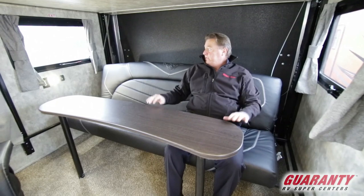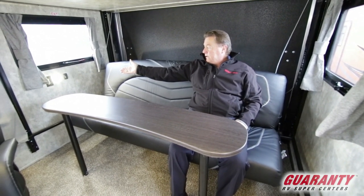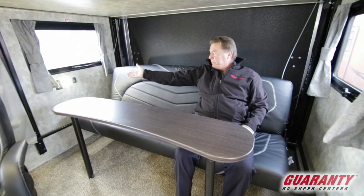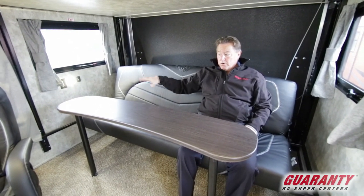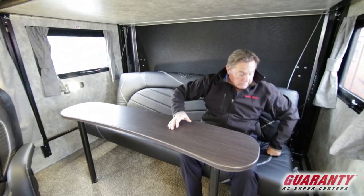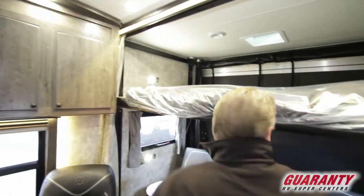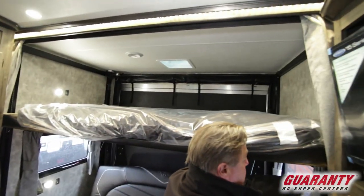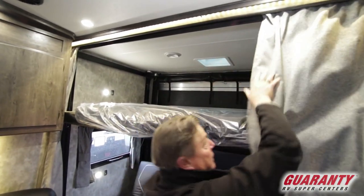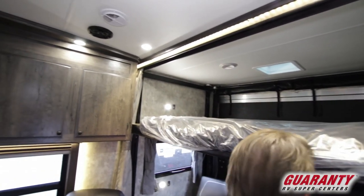Plenty of windows, plenty of lighting. We have a USB and 110 charge set up next to the couch here, or if this is made out into the bed we have a double bunk bed — so we have our own lighting and charge ports right there next to the bed. We have privacy curtains done with velcro for the bunk area, so those will pull across. Nice LED light strip above there.